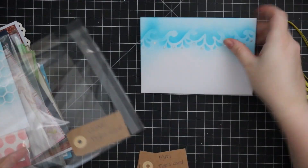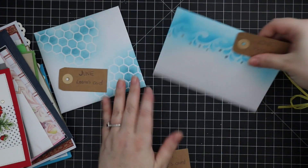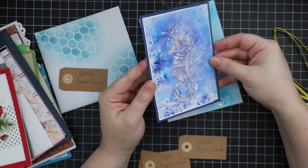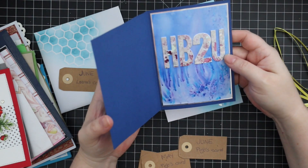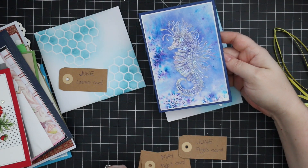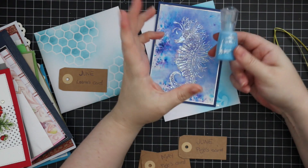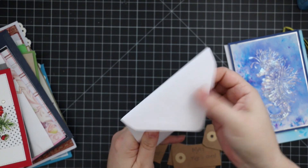Then we have the June cards — Peugeot's and then Lena's. Peugeot's is foiled, which is really cool. It uses the Tonic burst powders — shimmer powders — and metallic, which I love. I have not had enough coffee today. Then this one is Lena's — oh, it's a shaker card!